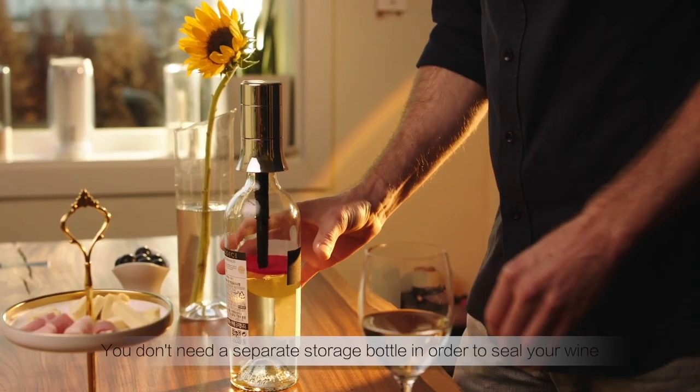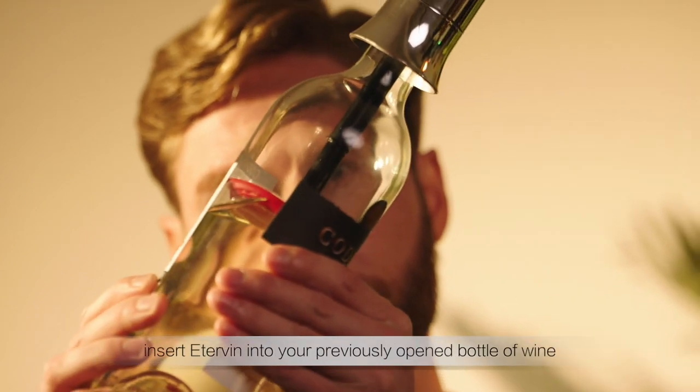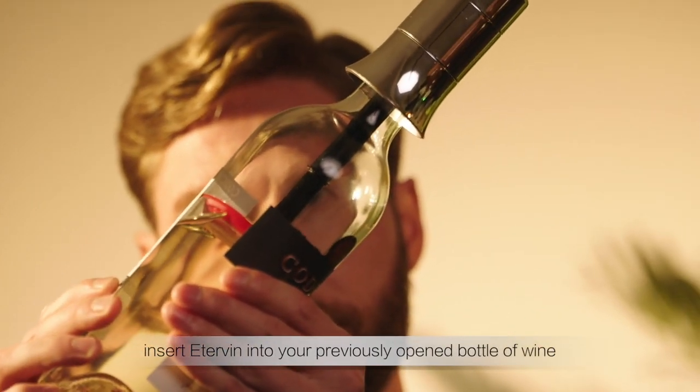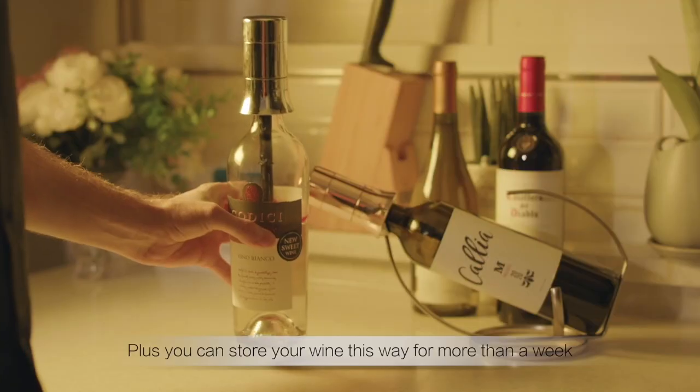Edervin is different. You don't need a separate storage bottle in order to seal your wine. All you have to do is insert Edervin into your previously opened bottle of wine, seal, and store it. Plus, you can store your wine this way for more than a week.